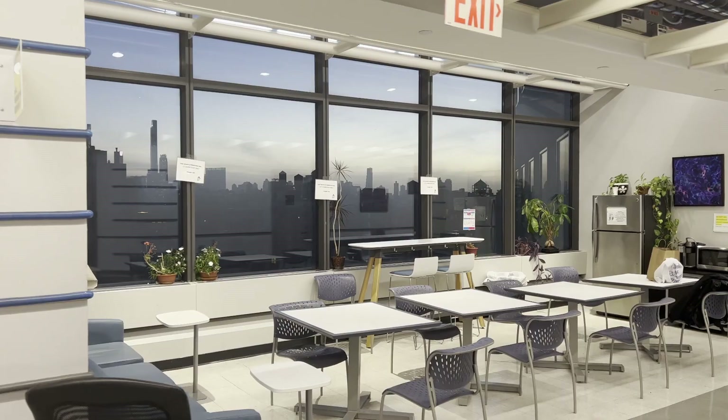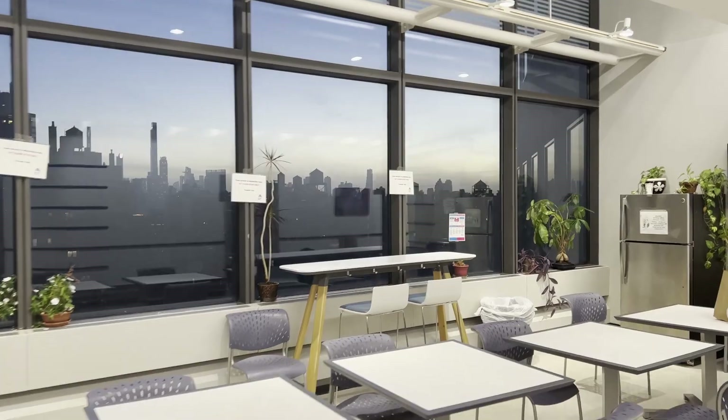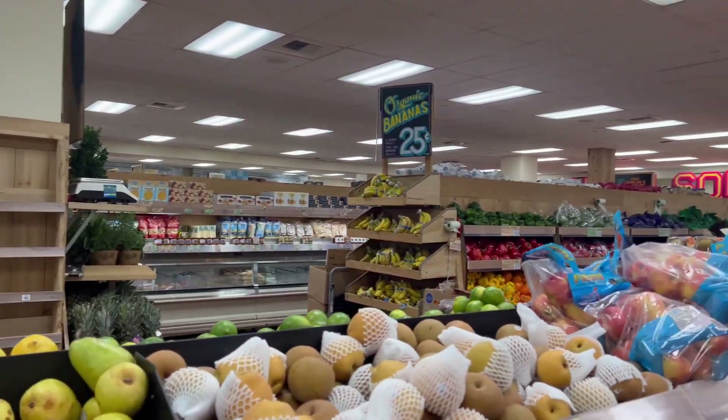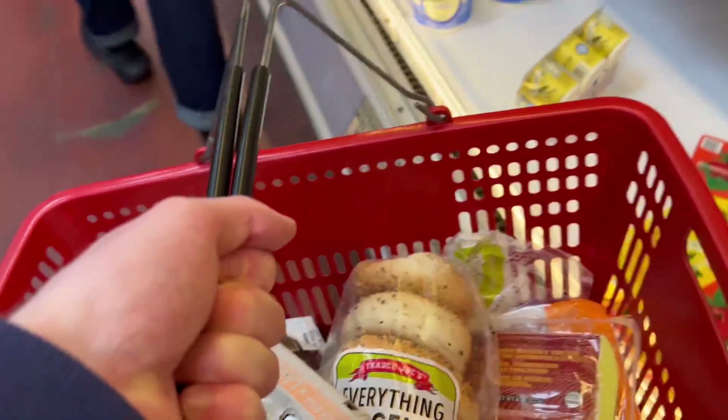Then I'll get the train home. You often get a nice view of the sunset from the 12th floor. On the way home, if I need to pick up any groceries I'll stop by Trader Joe's, which is just a few minutes from where I live — it's pretty much the cheapest groceries you can find in Manhattan.